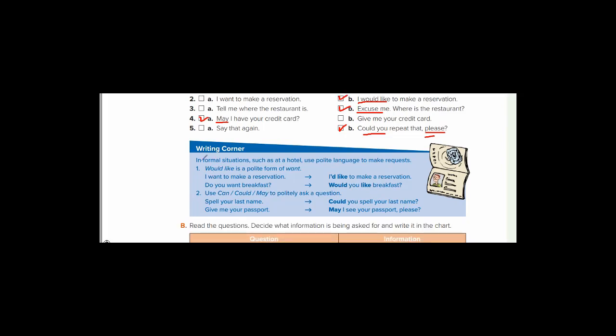Writing corner — نقرأ مع بعضنا. In formal situations — المواقف الرسمية — such as at a hotel, use polite language — لغة مهذبة — to make requests. Example number one: 'Would like' is a polite form of 'want.' 'I want to make a reservation' — the better form is 'I'd like to make a reservation.' Same meaning but more formal and polite. 'Do you want breakfast?' becomes 'Would you like breakfast?'